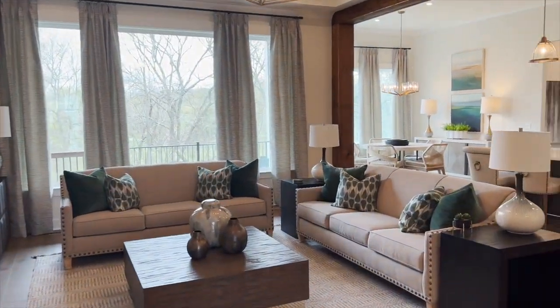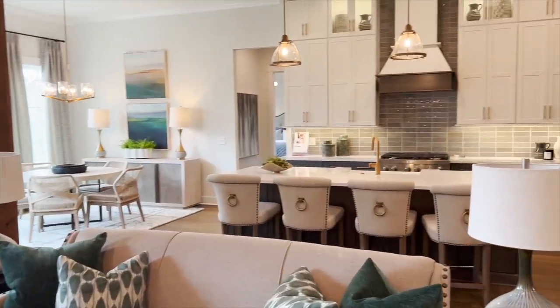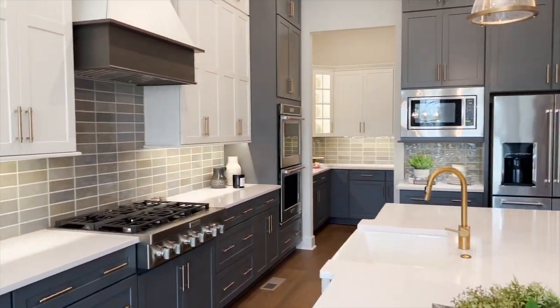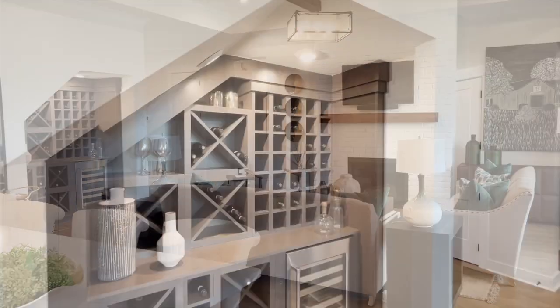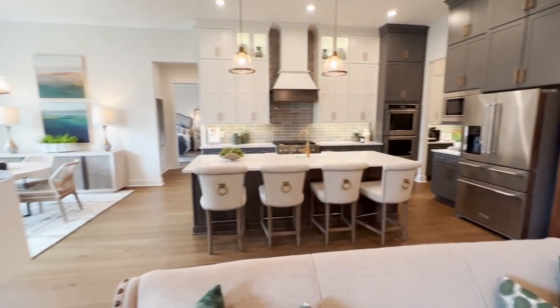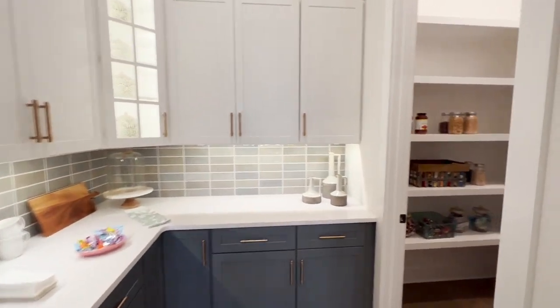Upon entry, you're going to be ushered into what Drees calls the living triangle, meaning it consists of the living room, kitchen, and dining room. One of the many impressive features about this home is the amount of windows in the living space and the dramatic wood beams. You'll also notice a sweet surprise with the built-in wine bar in the living room, making it perfect for entertaining. The kitchen also features a generous butler's pantry, which offers you more than enough storage.